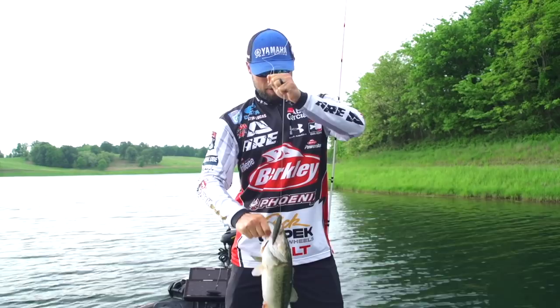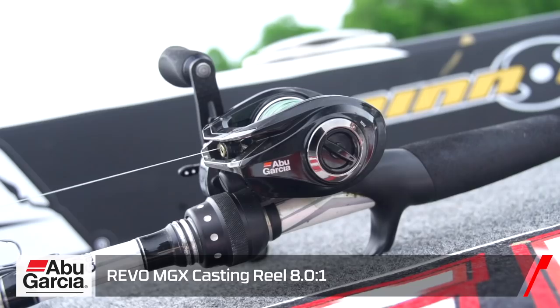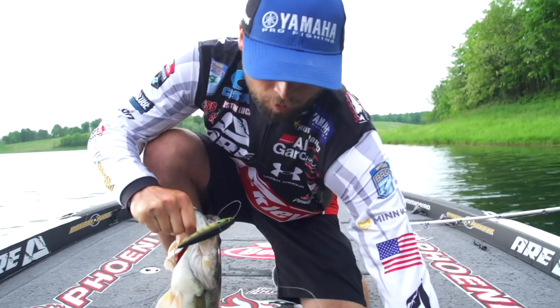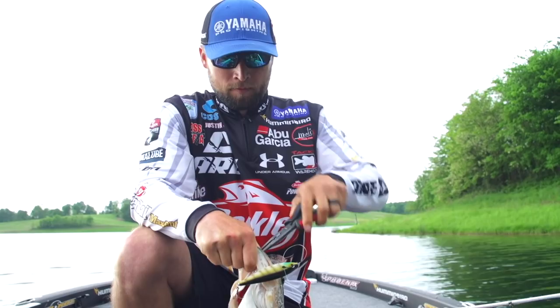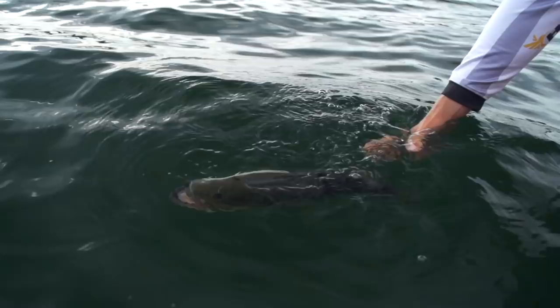I throw a fast reel too. With most of my topwaters that I'm walking, I'm giving all the action to the bait with the rod tip, so all the reel is doing is picking up the slack. I'm using the 8-to-1 Revo MGX, and that fast reel seems to be a lot better than a slow reel for picking up all that slack. Gonna get this guy unhooked and back in the water — see if we can get another one, they're chewing this morning.